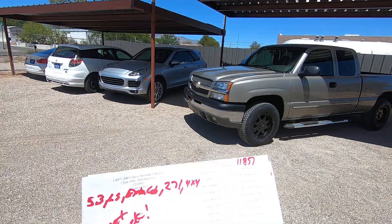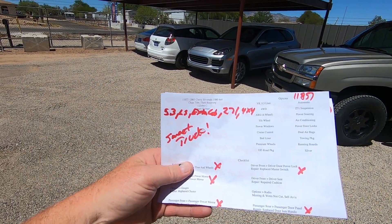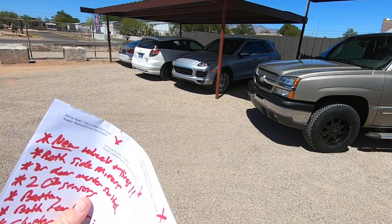We bring them here, we do an inspection. This is what it looks like — my guys hand me this: 5.3 LS Extra Cab Z71 4x4 suite truck.